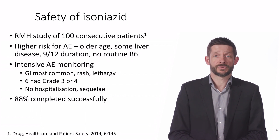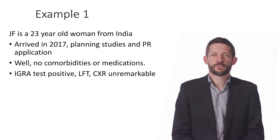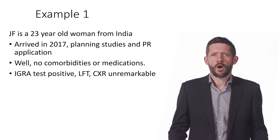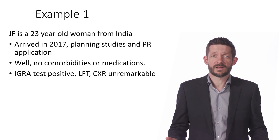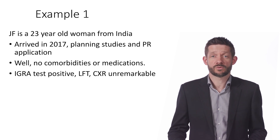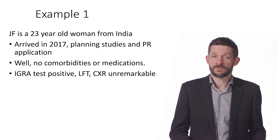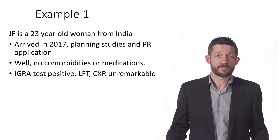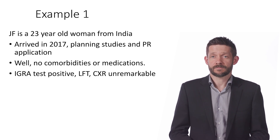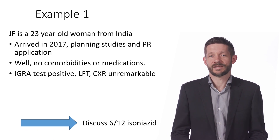It's important for people to know they should let you know about anything they're concerned about while on treatment. To bring this all together, let's imagine a typical twenty-three-year-old who migrated from India a few years ago and now has latent TB. Over the rest of her life she probably has around a three to five percent chance of developing active TB, which could increase if she were to need immune-suppressing treatment or develop diabetes. You'd find she has no comorbidities or medications, a normal chest x-ray and liver function — this is a perfect time to offer a course of isoniazid to greatly reduce that risk.